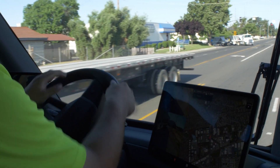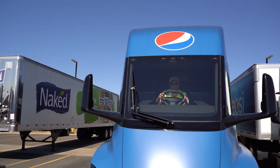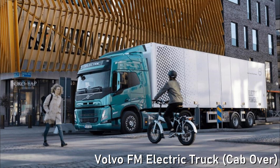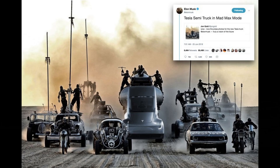You might think that the center-seat position makes it easy for Tesla to export these trucks to right-hand drive countries like the UK or Japan, but this truck is far too big for those countries — they use cab-over trucks due to their dense cities and tight roads. Australia is a different story though; they use big traditional cab trucks like the Tesla Semi, so maybe there'll be another Mad Max movie.